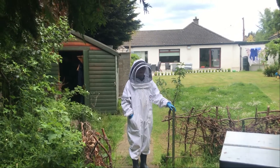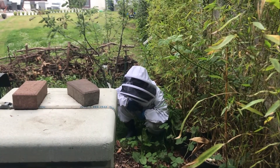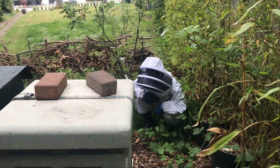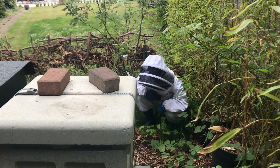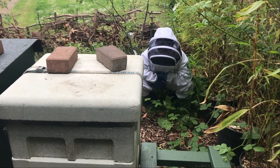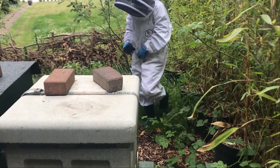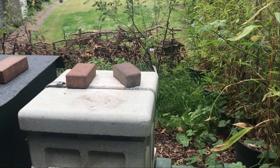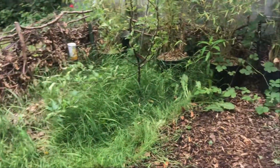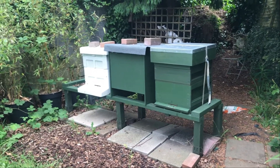We're going to check the poly hive now for comparison — that's the queen-right hive with the original queen we moved across during the nucleus transfer. The average count there was about 15 per minute three days ago. Jake's count just now: 15. So both hives are basically the same. We'll take a lot of optimism from that — it implies there's a queen in both hives. We'll know for sure tomorrow and will put a note on the end of this video. Thanks for watching everyone, bye!